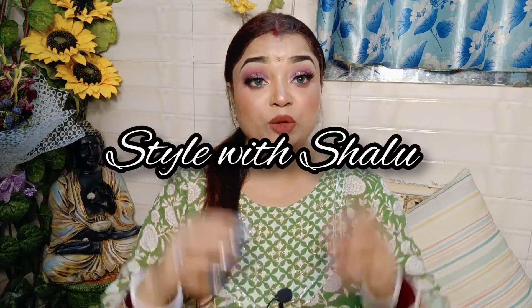Hi guys, welcome back to my channel. You are watching my channel Style with Shalu. Today's video is going to be very helpful for you.